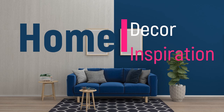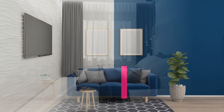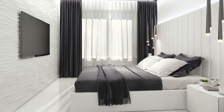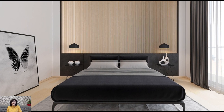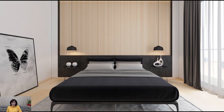Welcome to Home Decor Inspiration, the ultimate destination for all things interior design. A master bedroom makeover with a focus on minimal elegance brings a sense of tranquility, sophistication, and refined simplicity to your personal sanctuary.